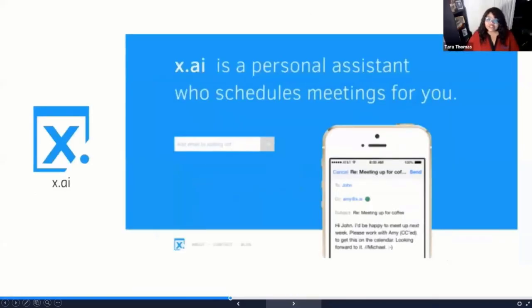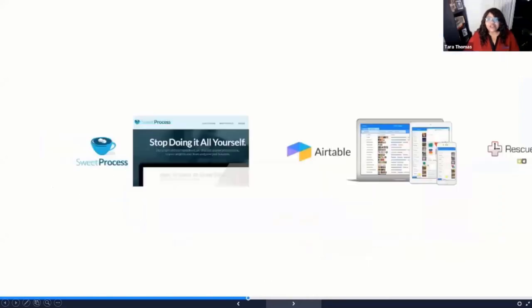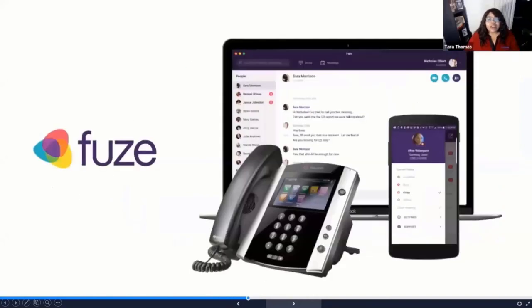XAI is a way to use artificial intelligence to schedule your meetings. You get an assistant, typically named Amy, and you tell Amy who you need to meet with and when. Amy will actually go out and ping those other meeting participants to find out the best time that works for everyone. It makes it easy to schedule lots of different meetings with lots of different people without having to spend time manually answering emails and asking about when people are available.